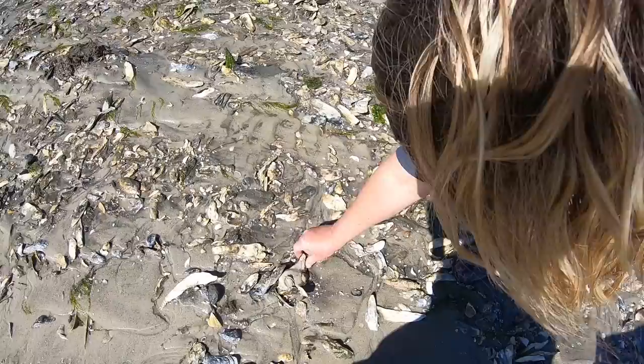There's another olive and another whelk right here with the oysters growing on it too. Got a few live oysters still there.